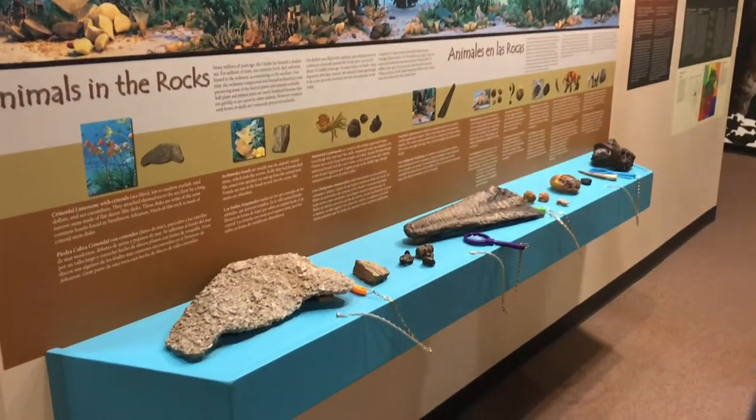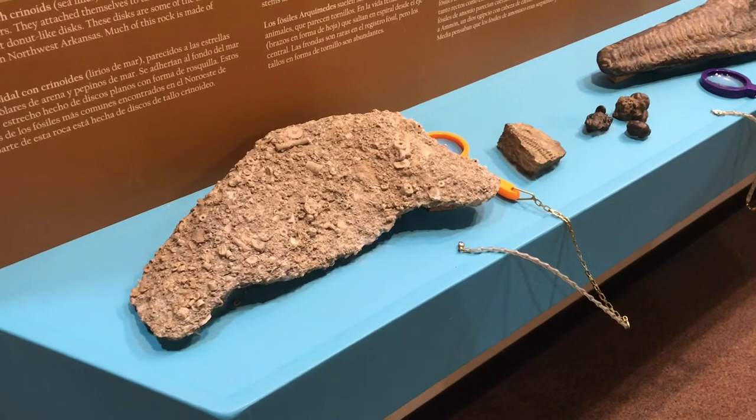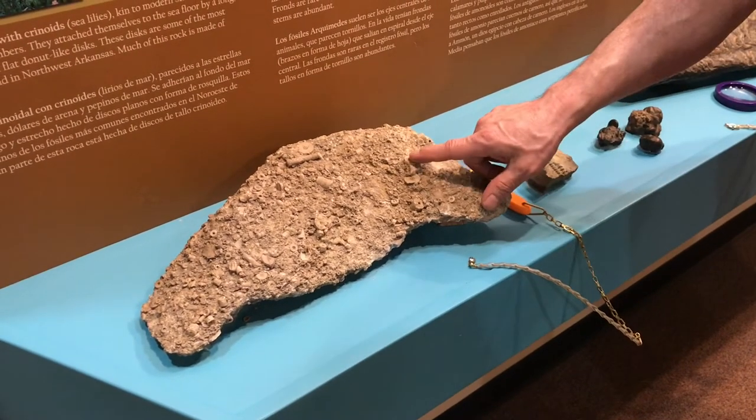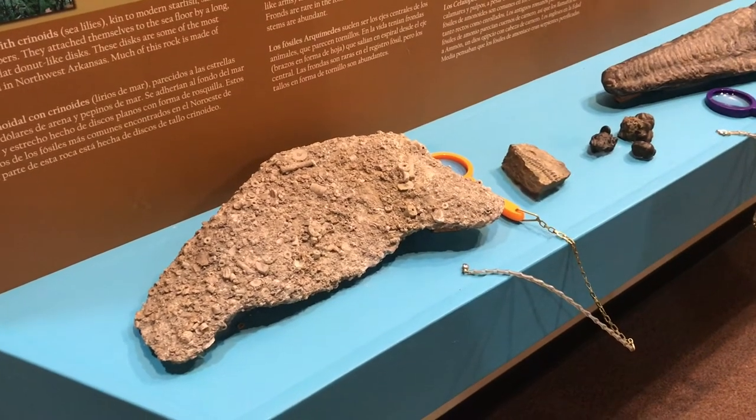Let's talk about crinoid stems, because it's almost impossible to dig a hole in northwest Arkansas without hitting these cute little things that sort of look like rolls of Certs — little discs with holes in them. What in the wide, wide world of sports were those things?